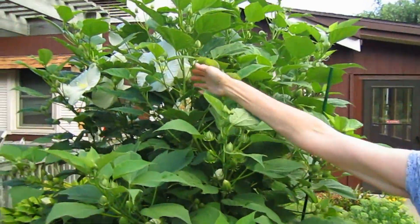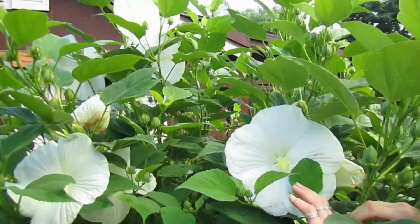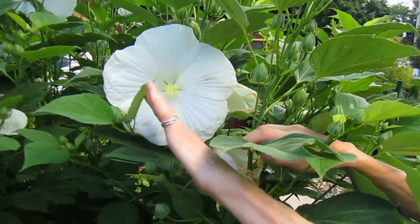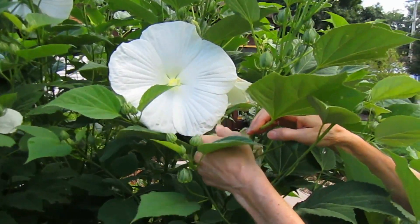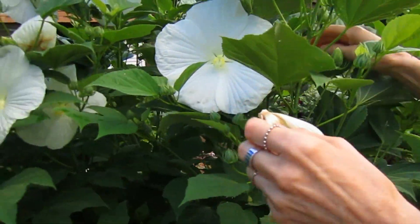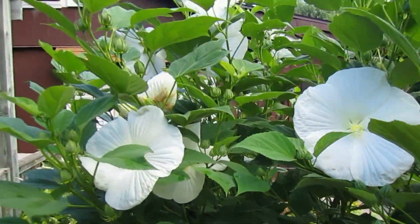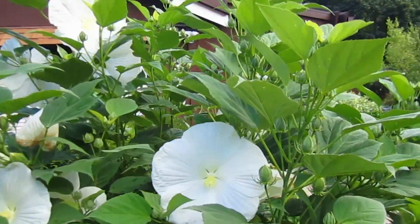First of all, we'd like to show you the giant hardy hibiscus. This is always a winner. Just look at the size of that blossom. This was that size yesterday and now it's done. So one day — we get one day to be spectacular. But there's many more that will take its place.